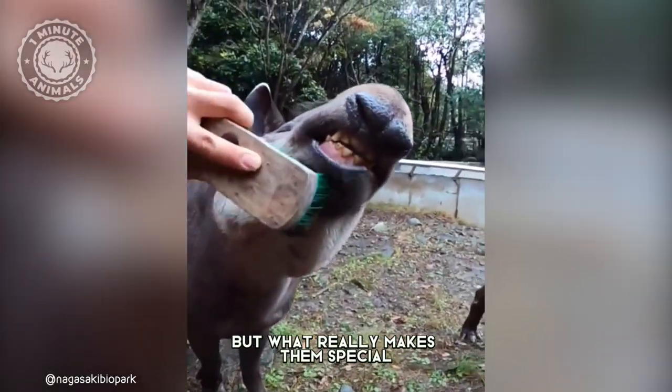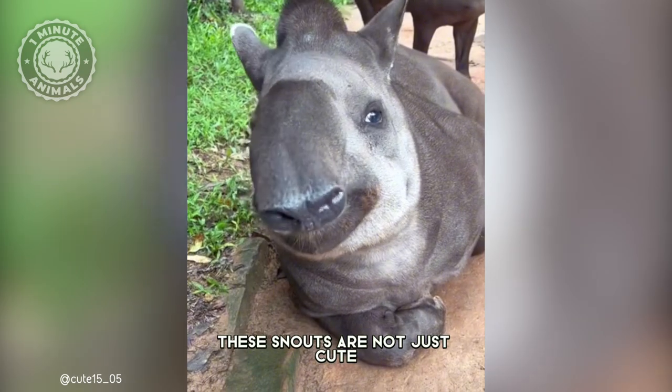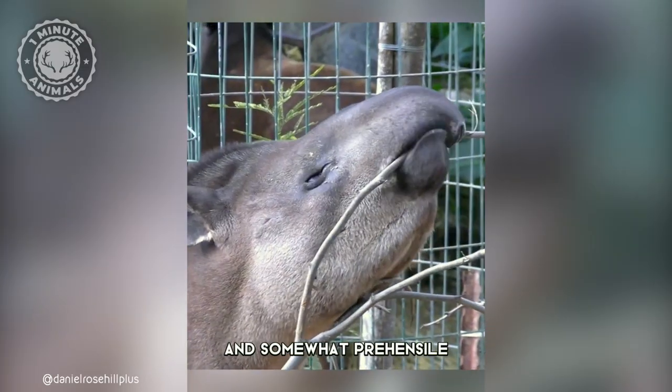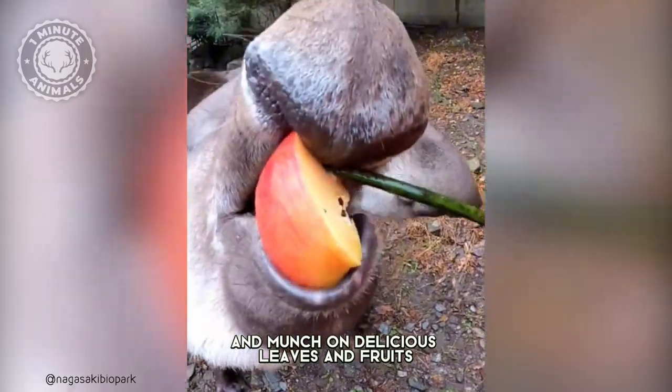But what really makes them special is their adorable trunk-like snout that steals the show. These snouts are not just cute, they are also super handy. They are flexible, elongated, and somewhat prehensile, which means they can easily grab and munch on delicious leaves and fruits.